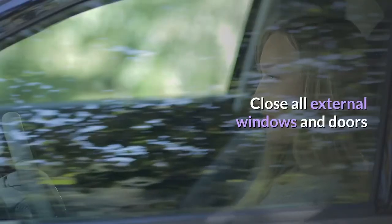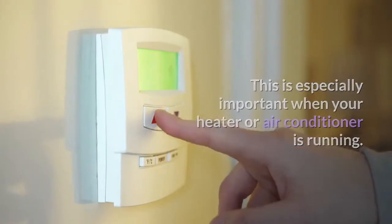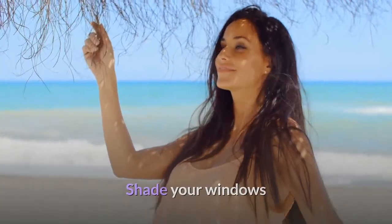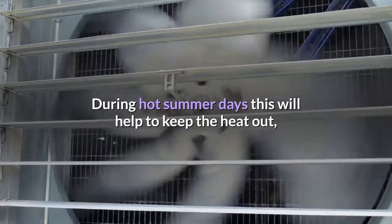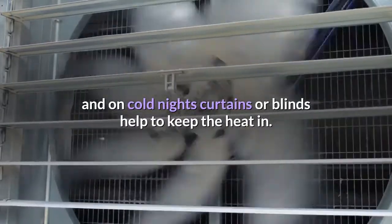Close all external windows and doors, especially when your heater or air conditioner is running. Shade your windows — during hot summer days this will help to keep the heat out, and on cold nights curtains or blinds help to keep the heat in.